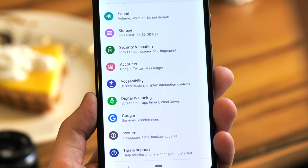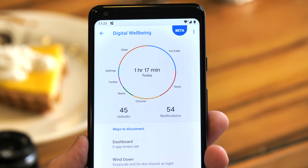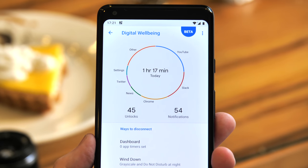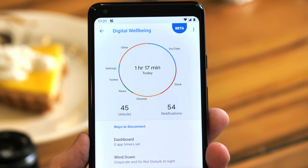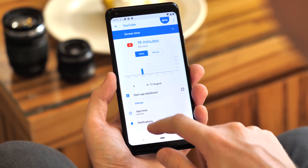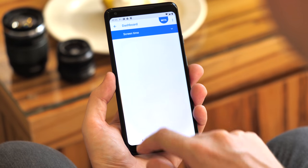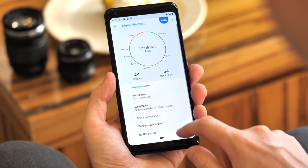When you open it up, the first thing you see is your dashboard. It gives you your overall usage time for today, along with a pie chart breakdown of your most used apps, as well as total number of unlocks and notifications. For a lot of people, including me, just being able to see this information is fascinating. This Pixel 2 isn't my main device right now, so the data isn't quite complete, but just having this overview is extremely valuable.